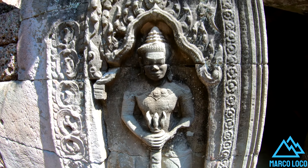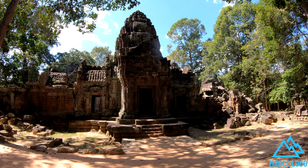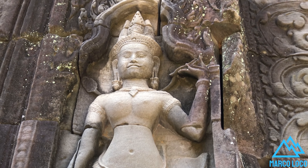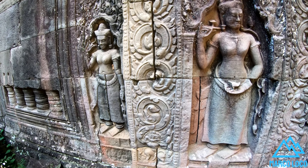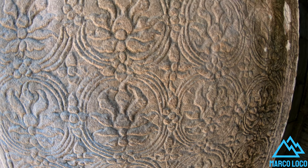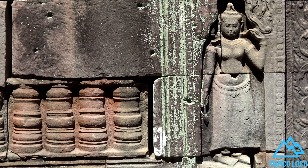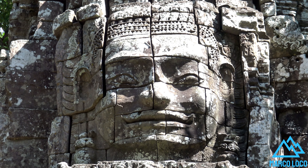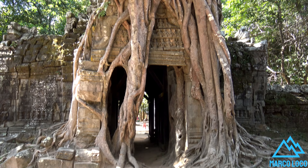Designed to be entered from the east, Ta Som is surrounded by a moat and enclosed by three laterite walls broken by two sets of Gopuras, or entrance ways. The Gopuras are cross-shaped and contain a small room on each side, along with windows containing balusters. The main structures of the Gopuras are carved with four faces in the Bayon style. The eastern outer Gopura has been overgrown by a sacred fig, Ficus religiosa, which has grown down through the blocks that make up the Gopura and into the ground.